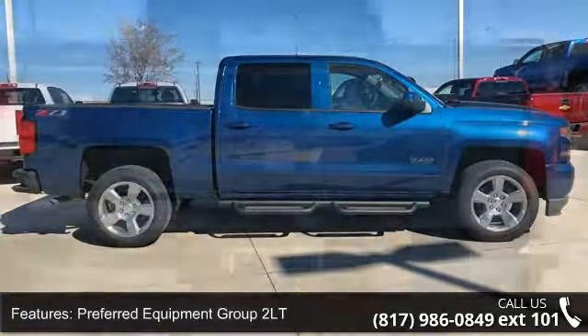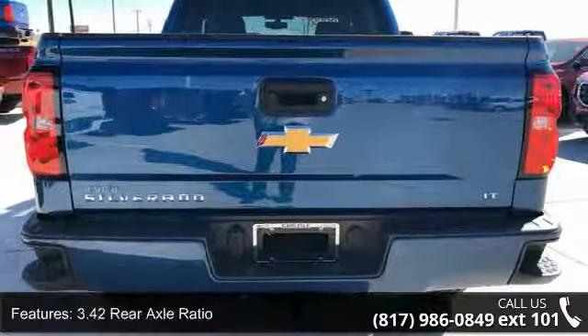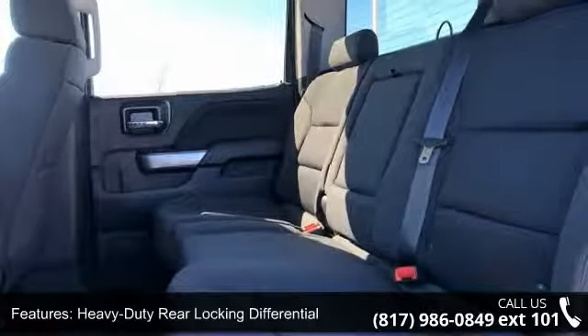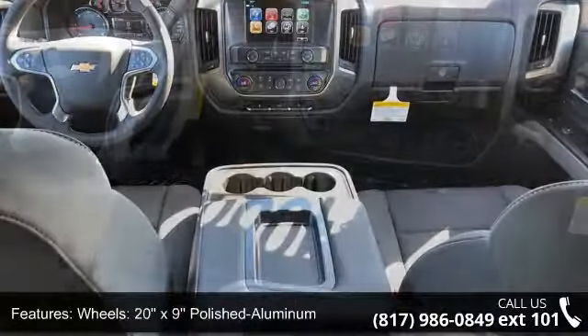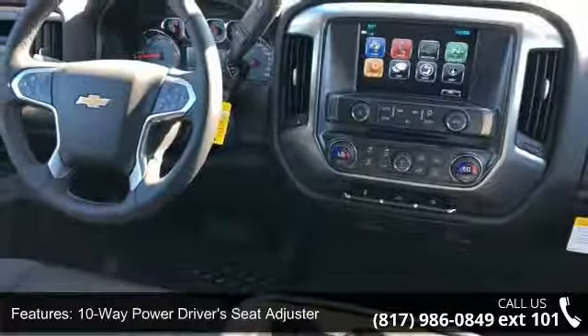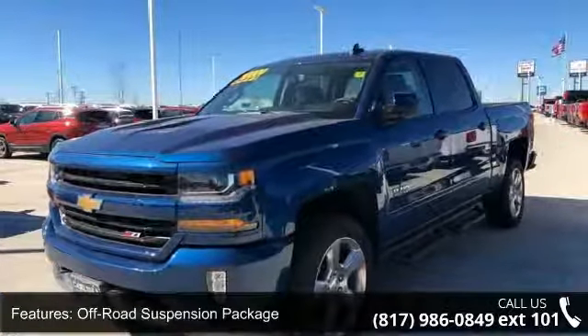This vehicle's top features include Preferred Equipment Group 2 LT, 3.42 Rear Axle Ratio, Heavy Duty Rear Locking Differential, 20-inch X9 Polished Aluminum Wheels, 10-way Power Driver Seat Adjuster, Off-Road Suspension Package, Sirius XM Satellite Radio, Electric Rear Window Defogger, OnStar Limited Trial Service Guidance Plan, and 110V AC Power Outlet.